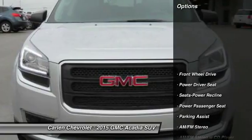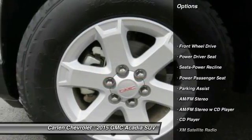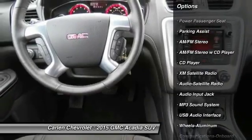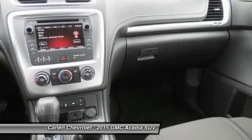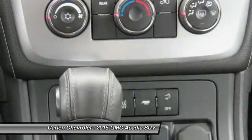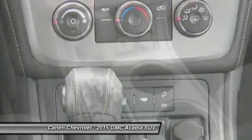Here are some of this vehicle's great options: XM satellite radio, traction control, anti-lock braking system, power passenger seat, quad seating, Bluetooth wireless data link for hands-free phone, air conditioning, power steering, aluminum wheels, and cruise control.